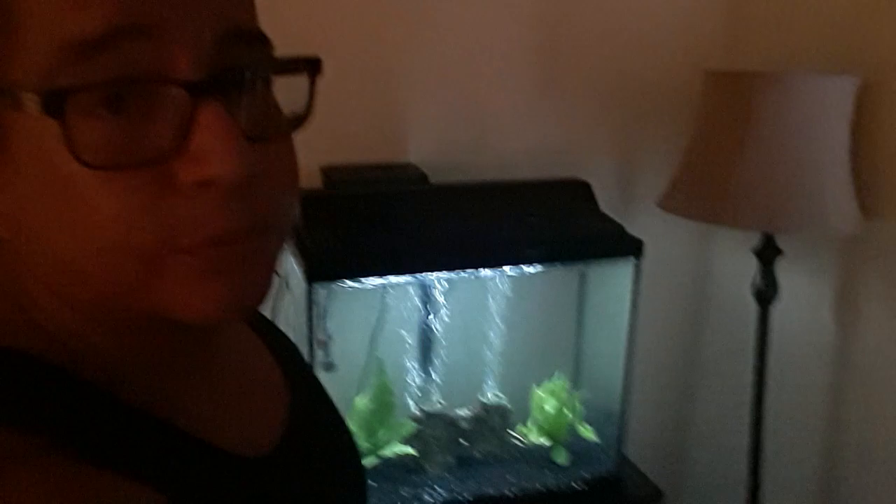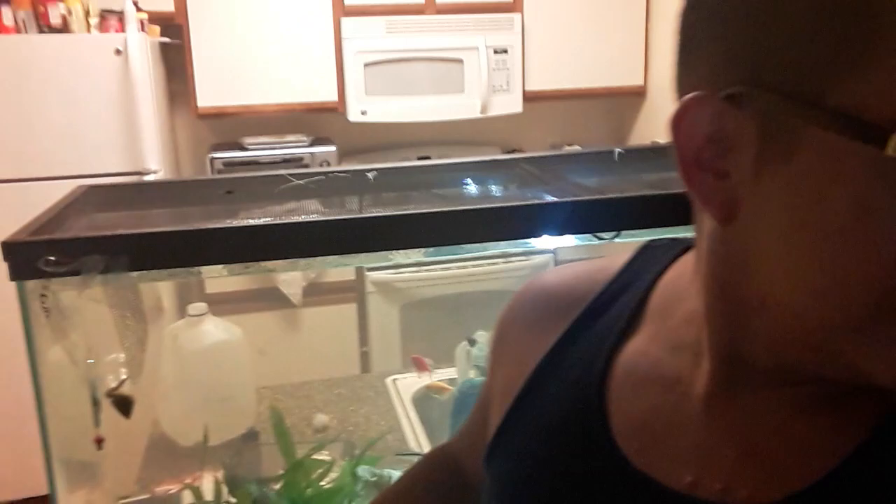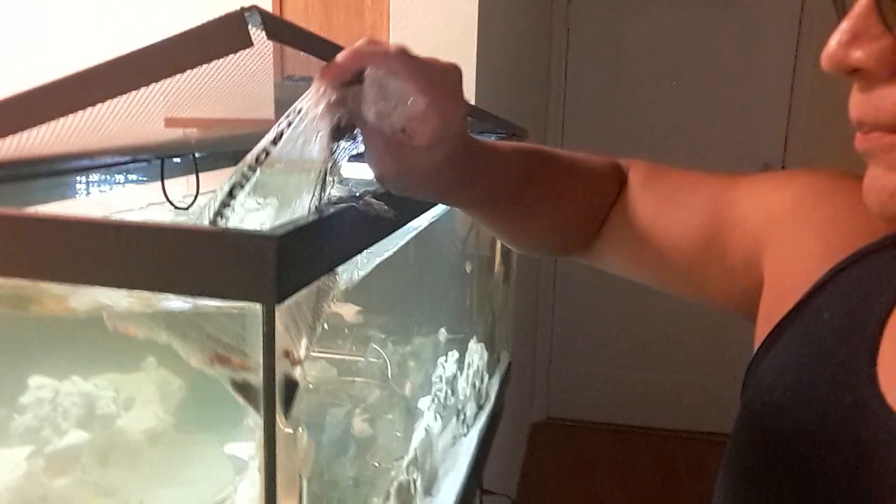Setting up my Christmas tree — check it out. Well, I'm about to release the peacock eel, see what happens, let's do this! Finally, I saved it for y'all. Oh sorry, it's just water — got wet!